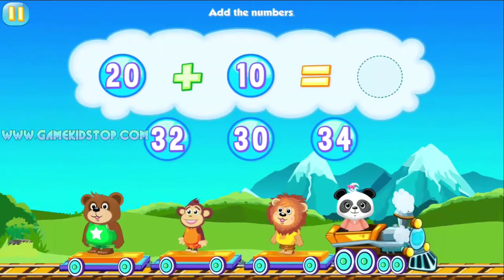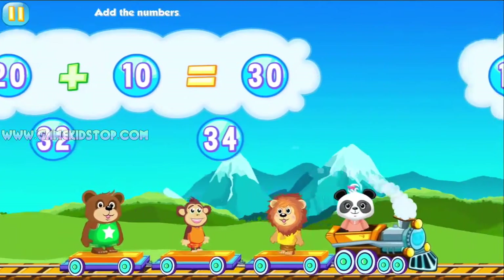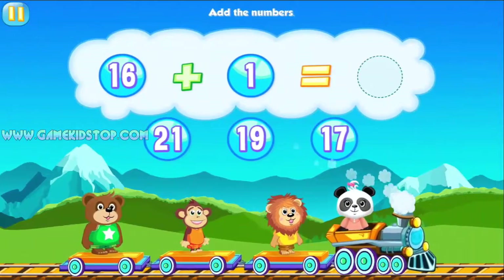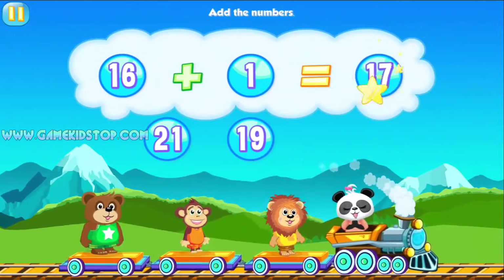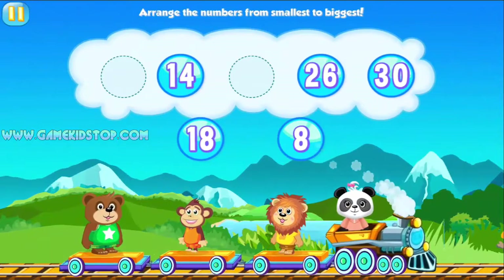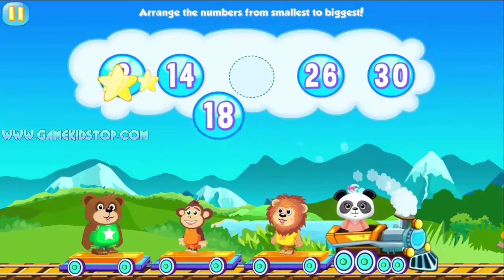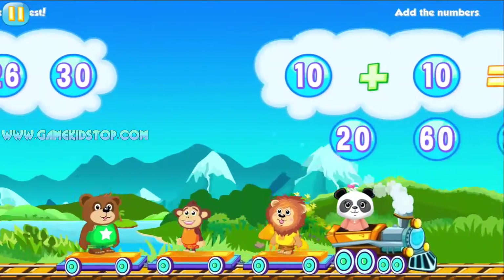Add the numbers. 30, 30. Wow! Add the numbers. 17. Way to go! Arrange the numbers from smallest to biggest. 8, 18. Fantastic!